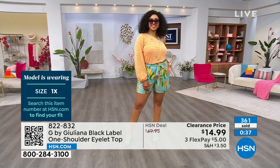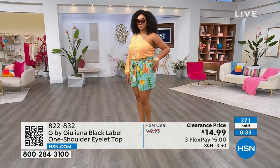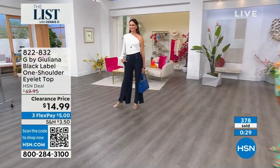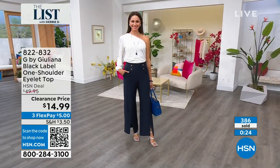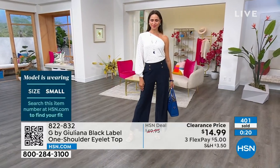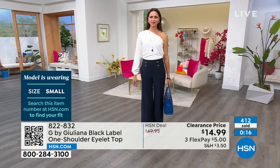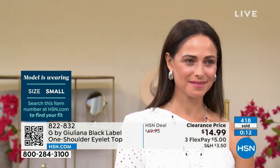I normally wear 1X, but in an off-the-shoulder top I give the girls a little more room. Andressa has it on in a small — she wears a size 4. She has on the Julianna pant in periwinkle. I own that pant because I got the trench coat to match it. Look at how sophisticated Andressa's outfit is — just beautiful, so flowy.